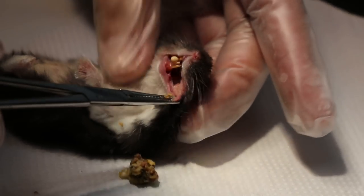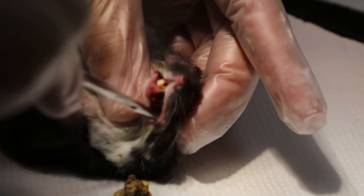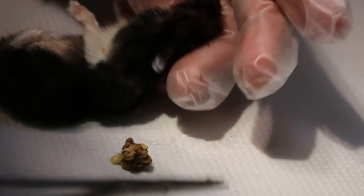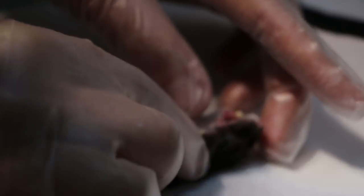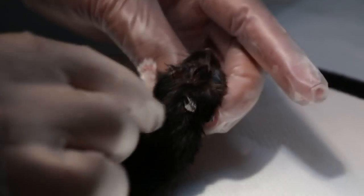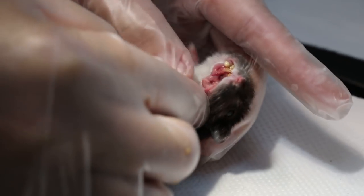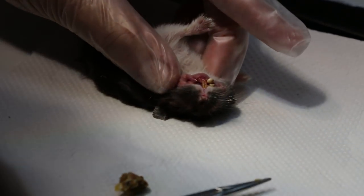Any infection? No, the cheek pouch is far in. There seems to be nothing wrong with the cheek pouch, but I have to take it out and see. The hamster is very weak, so I have to be careful.